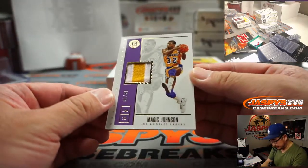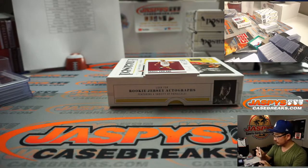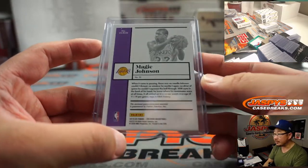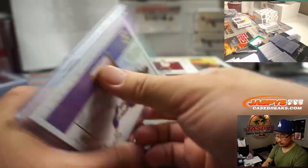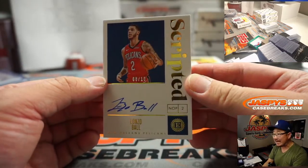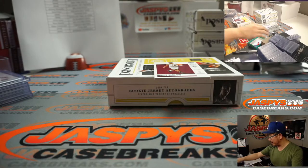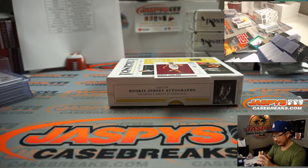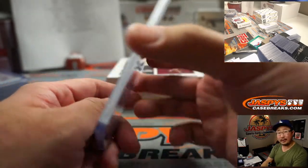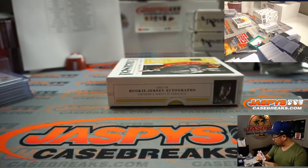We've got Magic Johnson, 8 out of 10, two-color jersey for Charles and my Lakers — game-worn material right there, that's pretty cool. And the autograph is for the Pelicans — Lonzo Ball, 8 out of 10. His brother might be in the league next year — might be a top 3 pick. So that's Pelicans 8, Corey. And there's Darius Garland, 30 out of 35 — that is for Chen.